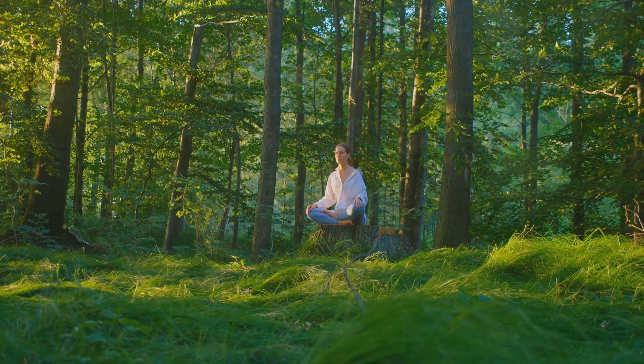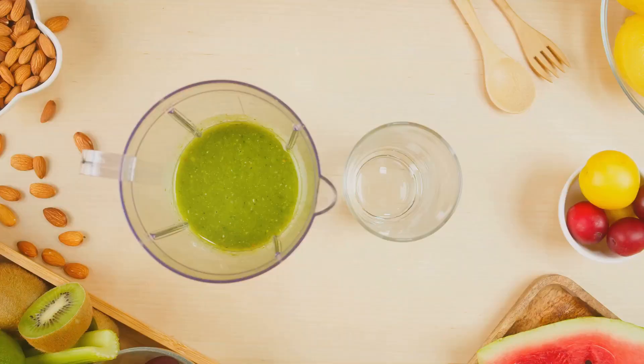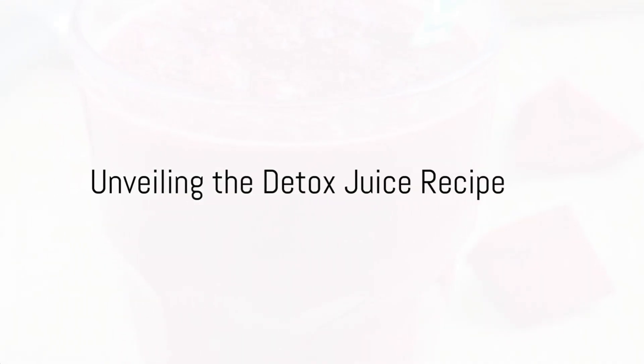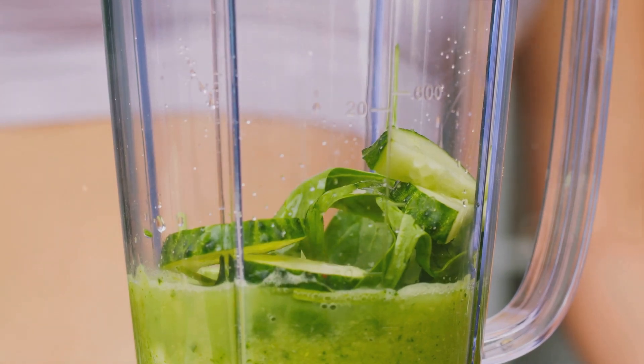By embracing natural detox solutions, you can aid these hard-working organs in their vital task. If you're looking for a natural way to detox your kidneys, then you've come to the right place. Today, we're going to share a simple but effective detox juice recipe. Now, brace yourself for the unveiling of our power-packed ingredients.